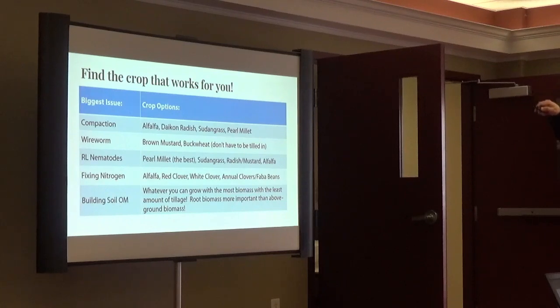So it comes down to what you're targeting. For compaction: alfalfa, radish, and C4 grasses are going to help. For wireworm: buckwheat and mustard. For nematodes: millet seems to be the king so far, but we've seen good things with radish, and sudangrass is a little lower — not as much as millet, but somewhat. For nitrogen: your legumes, with alfalfa tending to be the king for the amount of nitrogen it can return the following year. For organic matter and building soil health and carbon in the soil, any of those could be good as long as they're done at the right time with maximum biomass, maximum green cover, and minimum tillage.